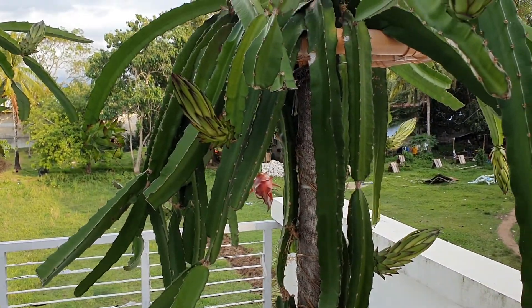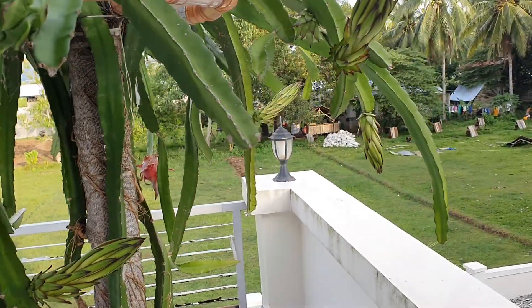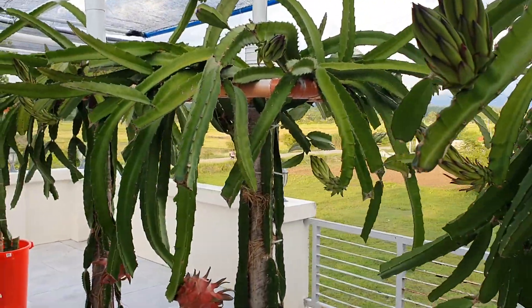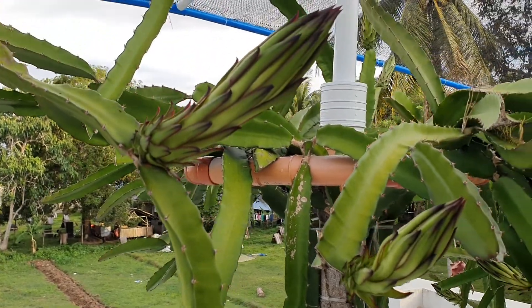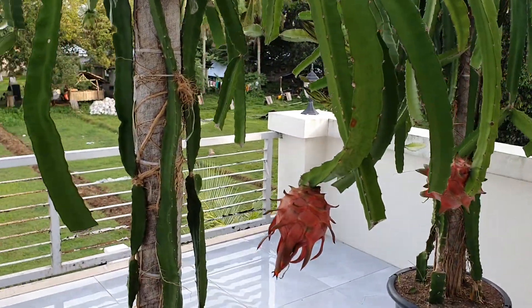Last time I showed you these they were all budded up. Now I've got 26 flowers on these plants. In another five or six days these are going to bloom — my first batch of eight.